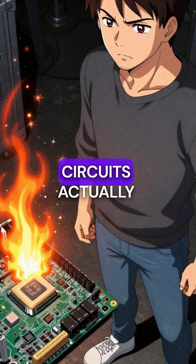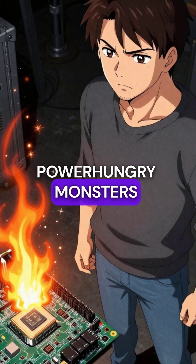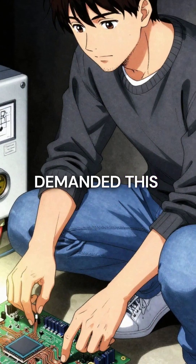Third, motherboard power circuits actually caught fire trying to feed these power-hungry monsters. The voltage regulators weren't designed for chips that demanded this much electricity.